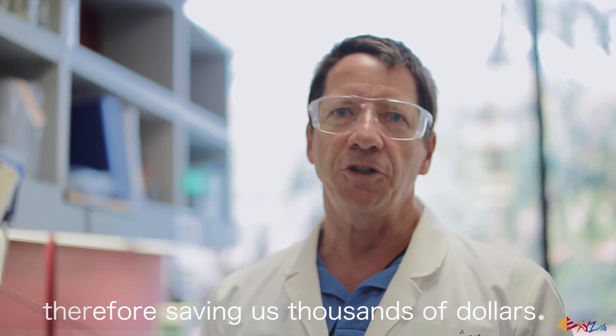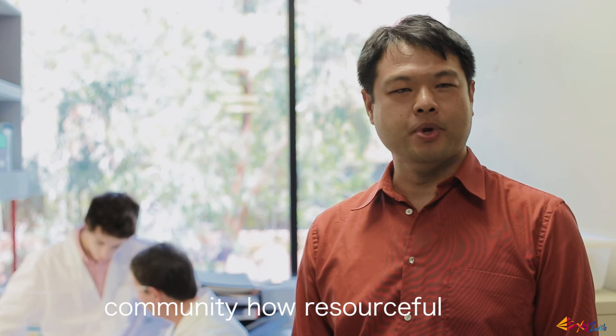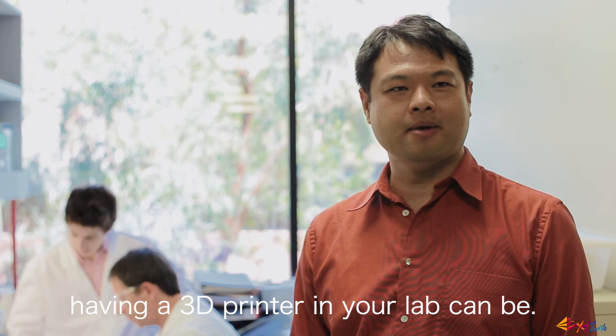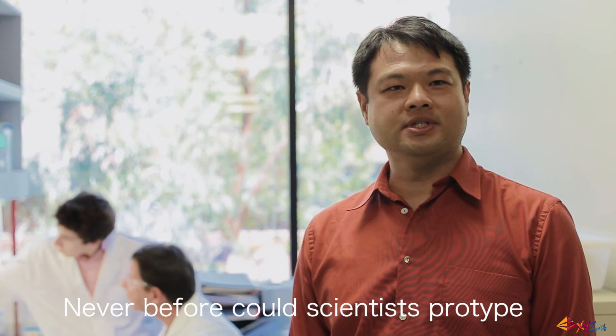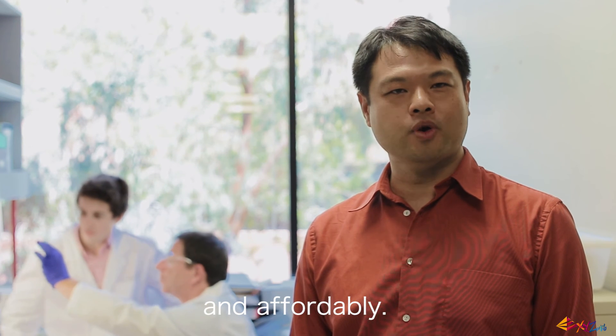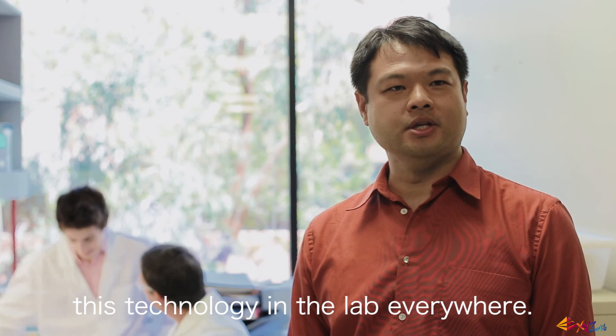Hi, I'm Vincent Chen, the director of XYZ Printing's US office. I want to illustrate to the medical research community how resourceful having a 3D printer in your lab can be. Never before could scientists prototype and test their design so quickly and affordably. That's why I want to get this technology into the lab everywhere.